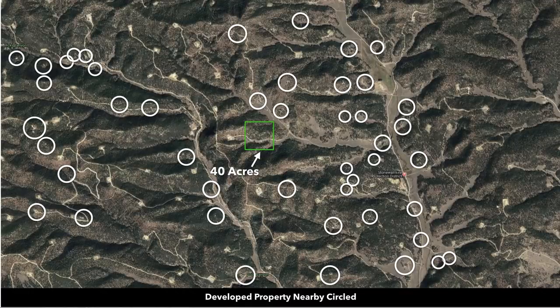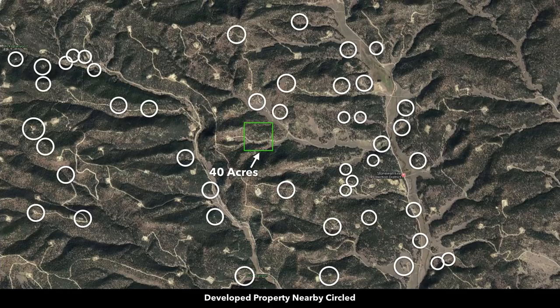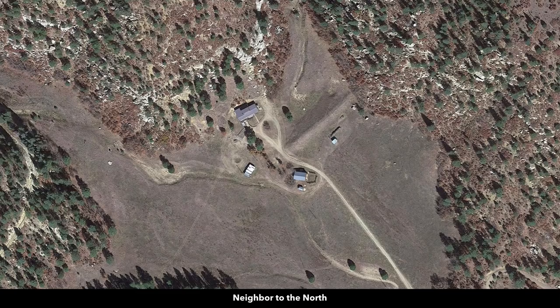Just to give you an idea of how many nearby landowners have developed their properties — the majority of the nearby developed properties are circled. What's great about this property is there are no covenants or restrictions, no HOA or POA, no assessments or association fees. We'll look at some closer satellite images of these nearby developed properties.